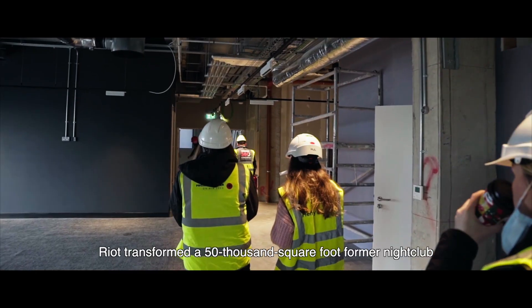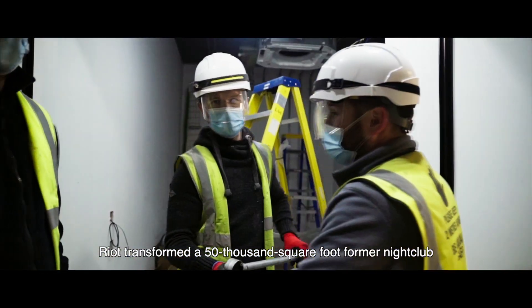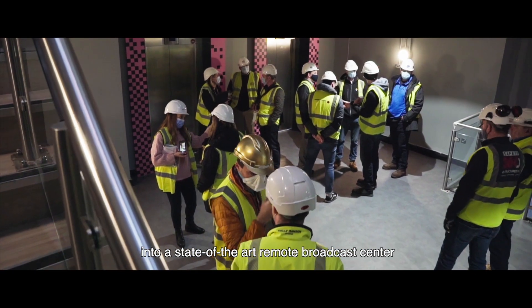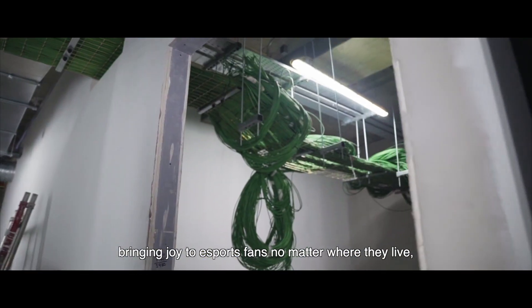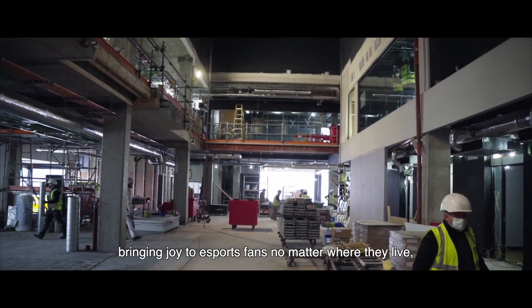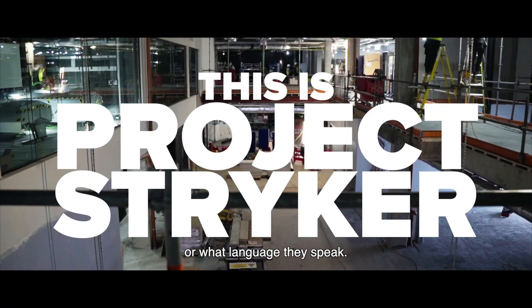In less than six months, Riot transformed a 50,000 square foot former nightclub into a state-of-the-art remote broadcast center designed for one purpose: bringing joy to esports fans no matter where they live, how they watch, or what language they speak.